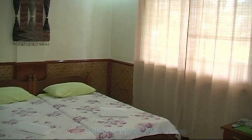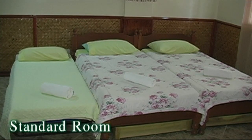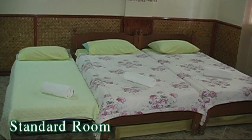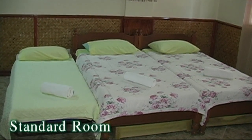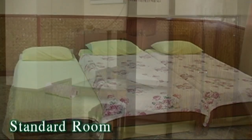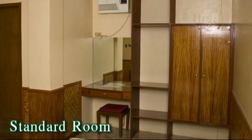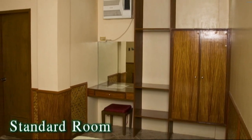So here we are inside this room. This is a triple sharing — it's a standard room. As you can see, the rooms are very simple. Here you have a writing desk, a wardrobe, and a place for some luggage.